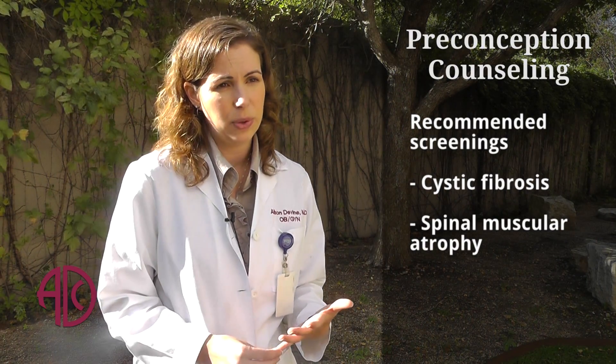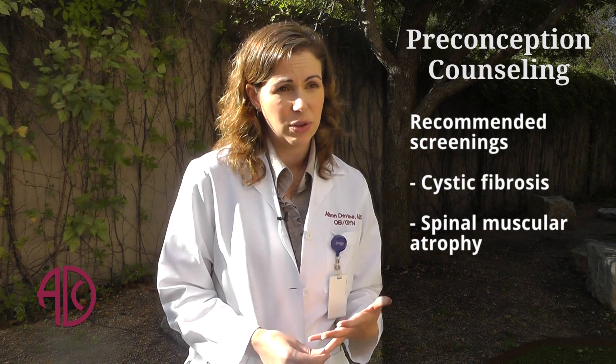However, even without a family history, there are a few things that we recommend all women consider being screened for because of their relatively high carrier rates among the general population. That includes such things as cystic fibrosis and spinal muscular atrophy.